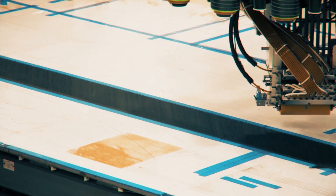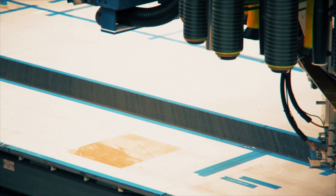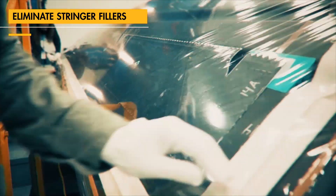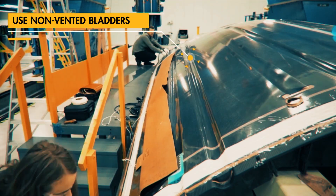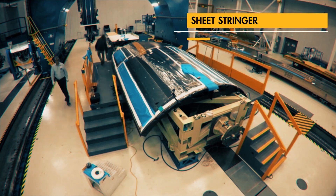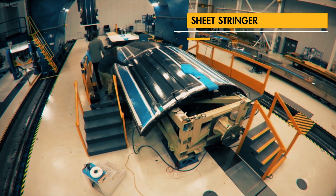Spirit's new composite fuselage sheet stringer design provides a continuous inner surface for seamless integration of underlying structural components. This improves cost and reduces weight through the elimination of thousands of stringer fillers, or stringer tap outs.